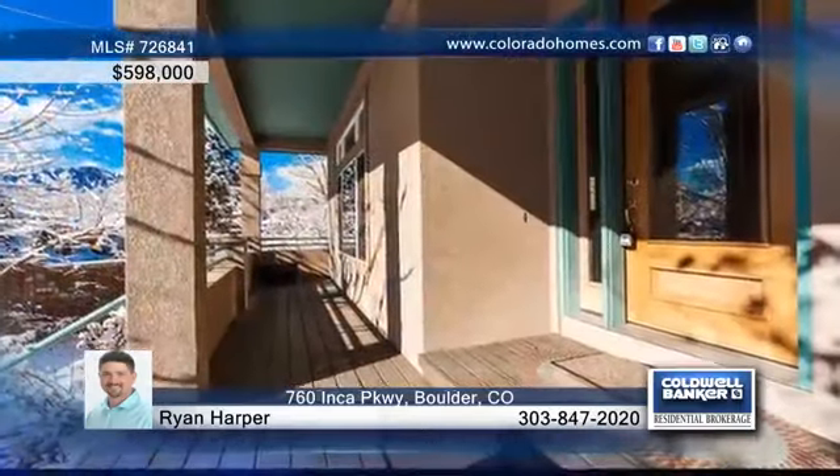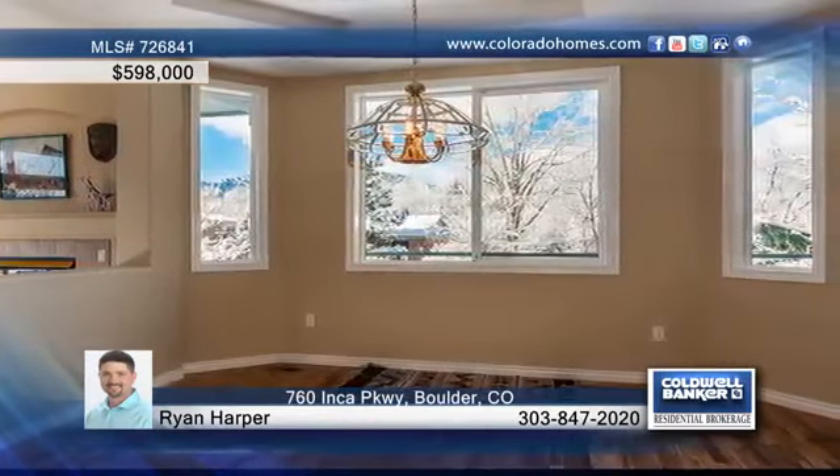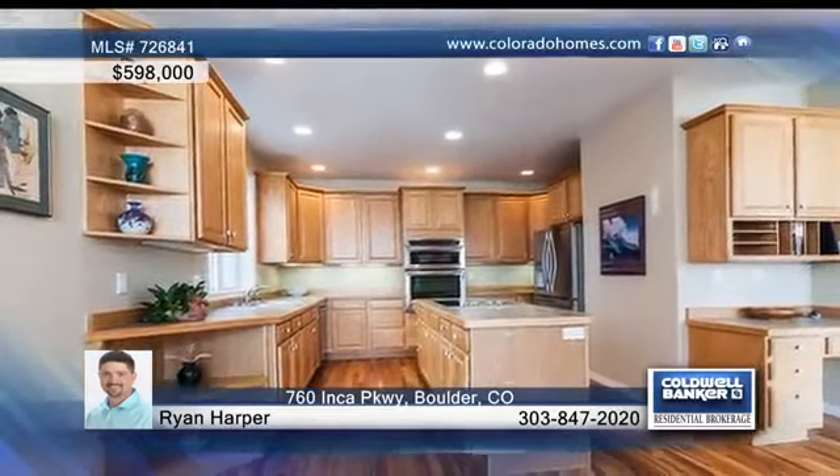Enjoy dramatic views from this architecturally gorgeous and low maintenance multi-level home in Central Boulder. This wonderful home treats you to comfortable living spaces, lovely floors, tons of natural light, and exquisite details.